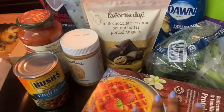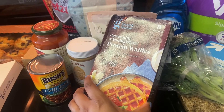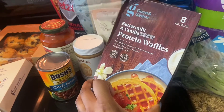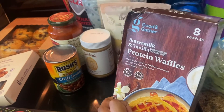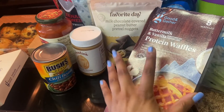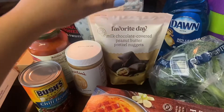I got some buttermilk and vanilla protein waffles — these are kind of like a dupe for the Kodiak ones, but I'm going to give them a try. I love Target brands; that's one of the main reasons I like to grocery shop at Target. I really love Favorite Day and Good & Gather — I think they're really good brands.